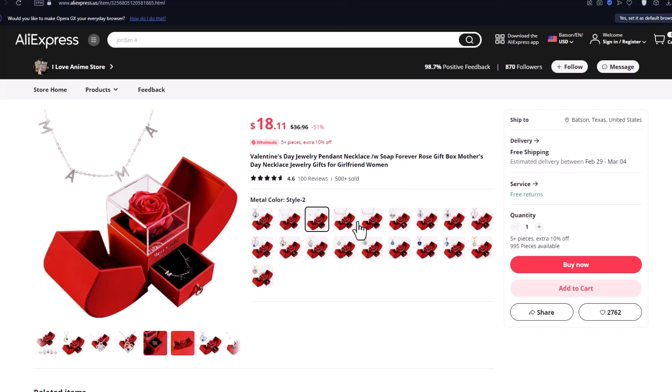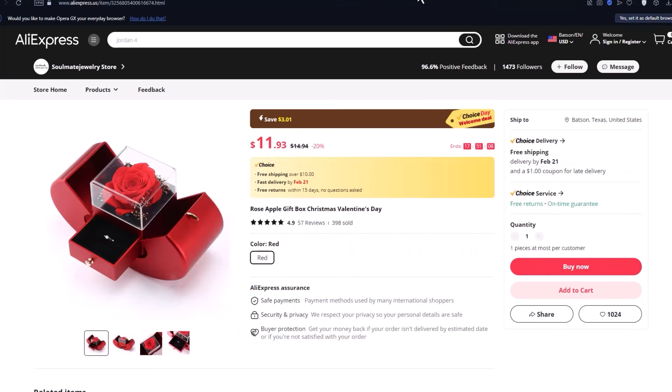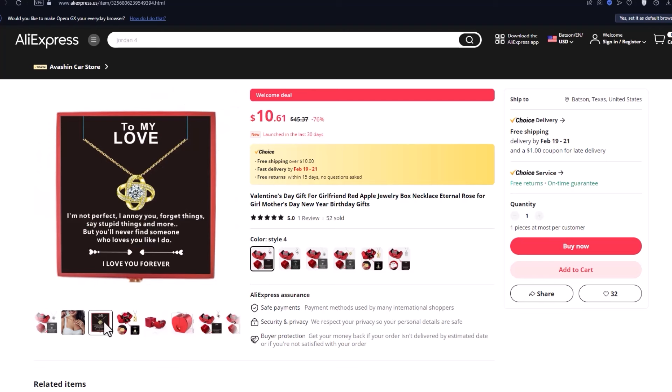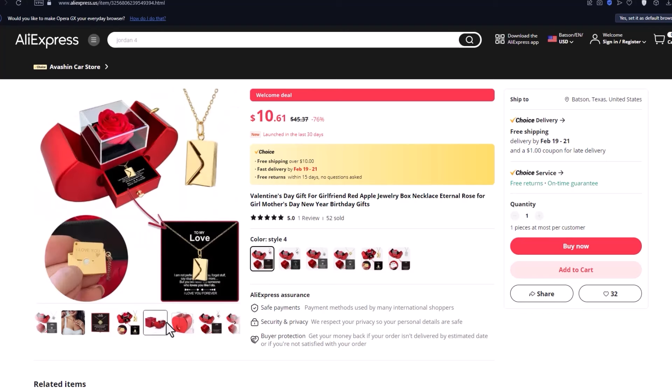Our first product today is the Rose Jewelry Box, a unique gift option that's generating buzz online. While it's recently entered the market, it's already attracting attention in various stores.